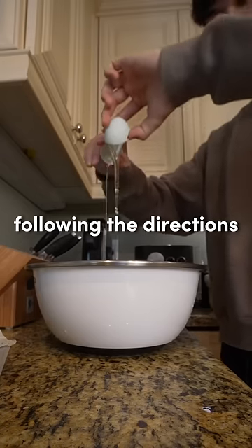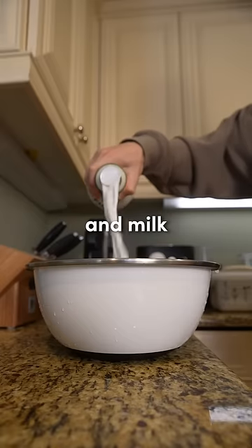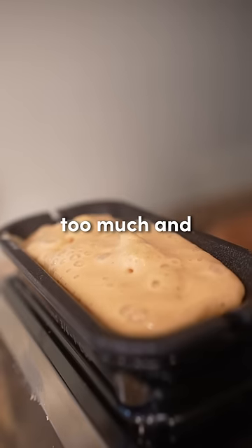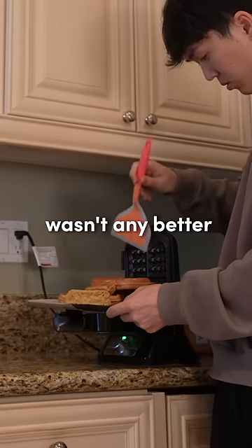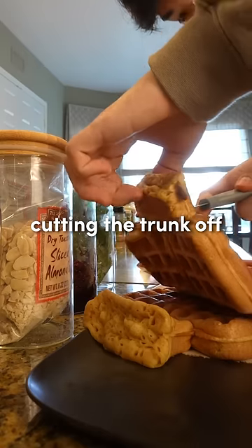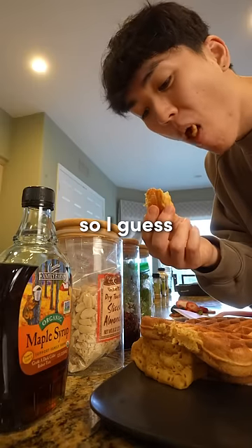I started by following the directions to mix some eggs, the mix, and milk. I accidentally poured a little too much — and yeah, it's kind of like a tree, a big tree. The second try wasn't any better, so I just ended up cutting the trunk off, but they still tasted really good. So I guess that's a good sign.